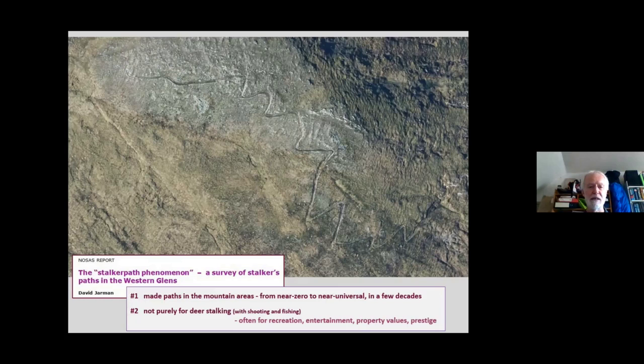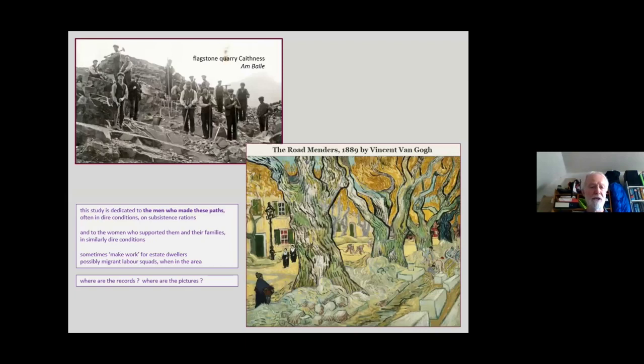I wanted to dedicate the study to the men who made these paths — but I've searched for a whole morning and cannot find a picture of path makers or menders. So the stand-in surrogates are these quarrymen. I would love to have more input from colleagues who know their way around the records. Straight after a previous meeting, Jonathan Wordsworth went into the library and gave me a list of various sources which make passing mentions of path creation — always called pony paths, not stalker paths. But what he's really underlined is that these records are very few and far between. We just don't know who made the paths, when, and why. And I love this Van Gogh image, which I put in as my final substitute because you can hardly see the road makers — which I think says quite a lot. Hidden heroes. Thank you very much.